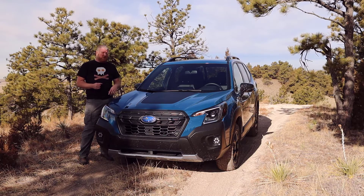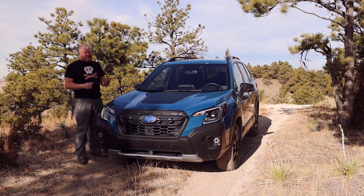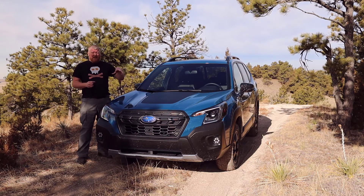That's with the CVT, Continuously Variable Transmission. It's just nicely done. All-wheel drive is standard, of course, because it's Subaru. Other than that, there aren't really any other changes.